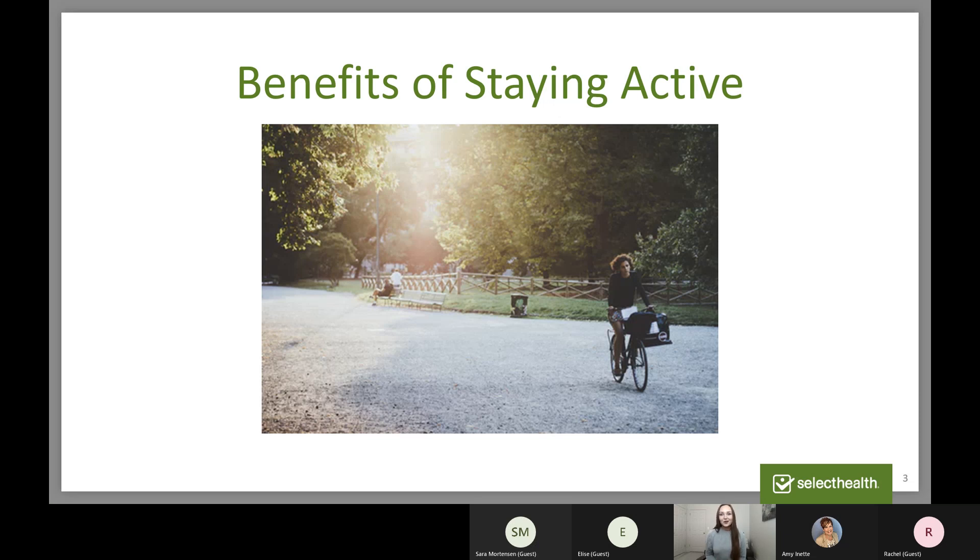Physical activity can also lead to other healthy behaviors, such as choosing better foods and getting a better quality of sleep at night. Whether you like to be physically active in the mornings, throughout the day, or in the evenings, there are so many benefits to being active. One myth I want to debunk: a lot of people think that being physically active means you have to go to the gym and lift weights or do cardio. That is false. Try to find something you enjoy, or it could be something as simple as the exercise I'm going to show you next.